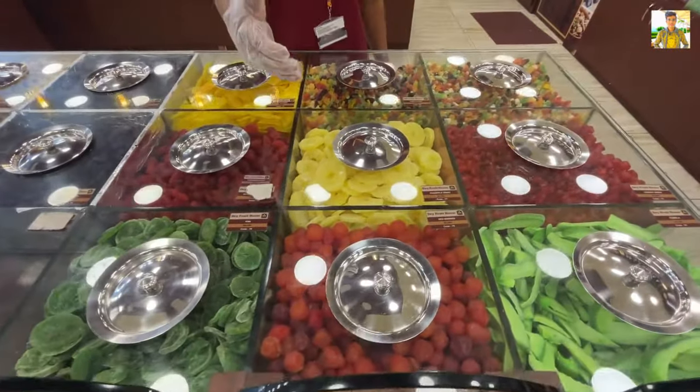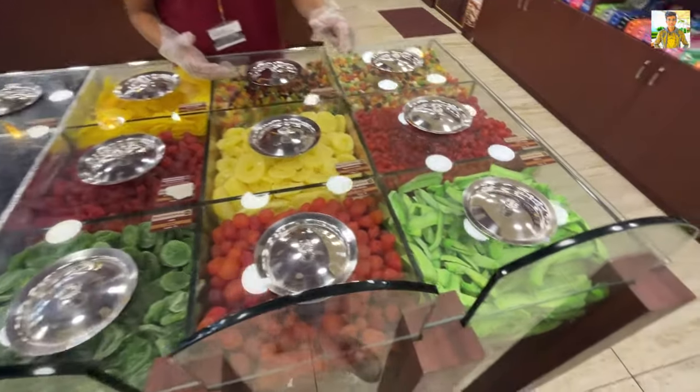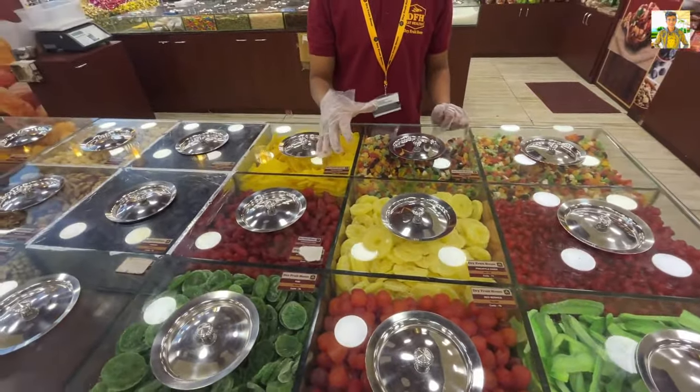Cowberry, mango, kiwi, red berries, mixed fruits, pomela — these are dried fruits available here.